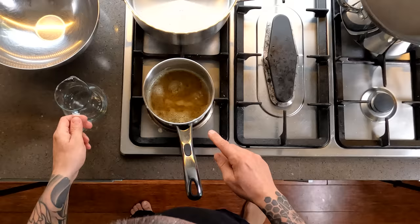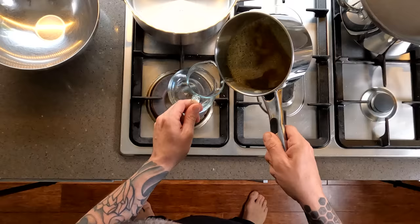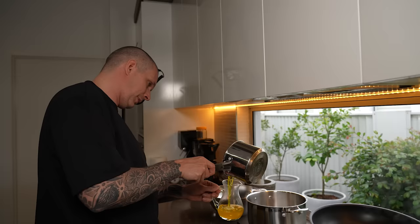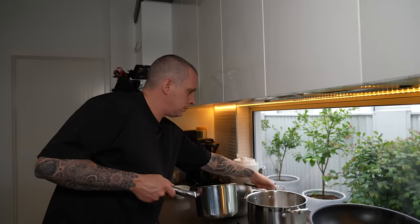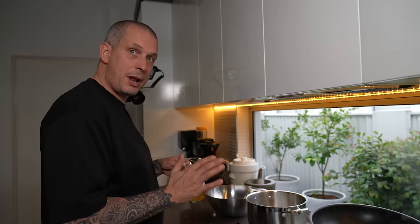This is what our clarified butter looks like. I'm going to pour it into a jug so we can pour it easily when making the sauce. Be careful not to pour the milk solids sitting at the bottom. There's our clarified butter — we just want that to cool down a little before we use it, then we'll start making our sabayon.